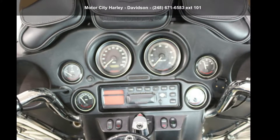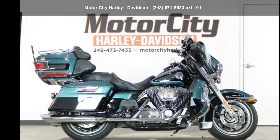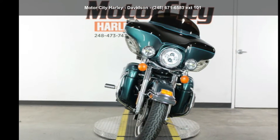Imagine yourself on this Harley-Davidson 2000 FL HTC UI, Electroglide Ultra Classic Injection. If you're looking for a solid bike, look no further. This is a great deal on a pre-owned motorcycle.